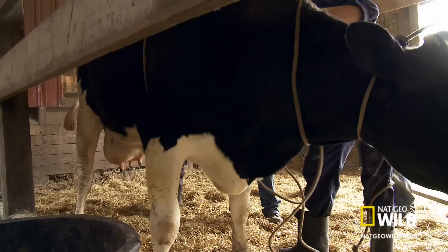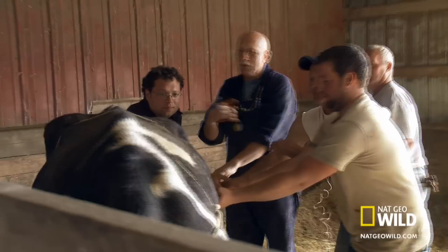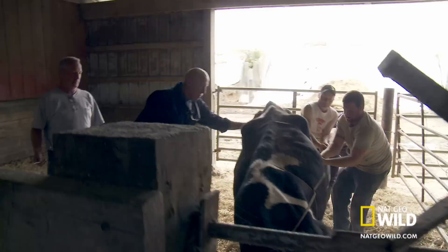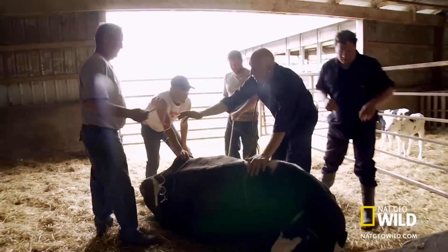The first step in treating a twisted stomach is getting the cow on its back. Normally we give a shot which is a tranquilizer, so it's a lot easier to roll with not much pain. But these farmers lost a couple that never got up, so now I roll these cows over without a tranquilizer — it takes a little bit of manpower.